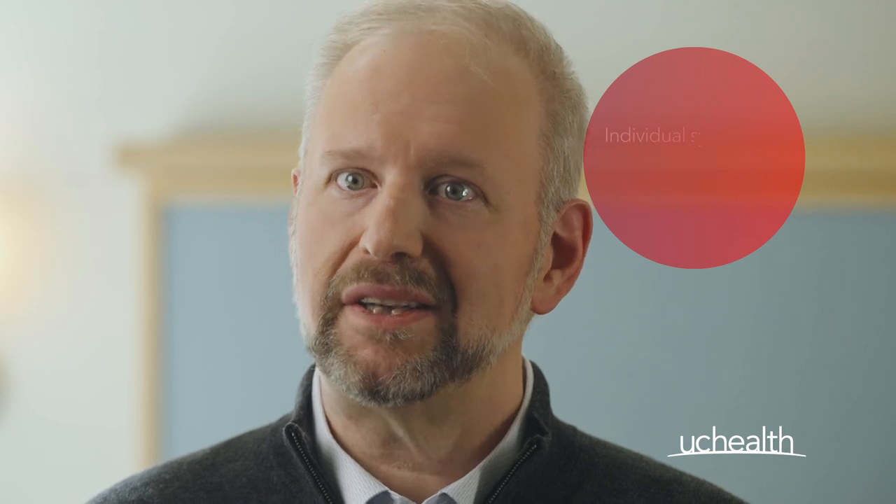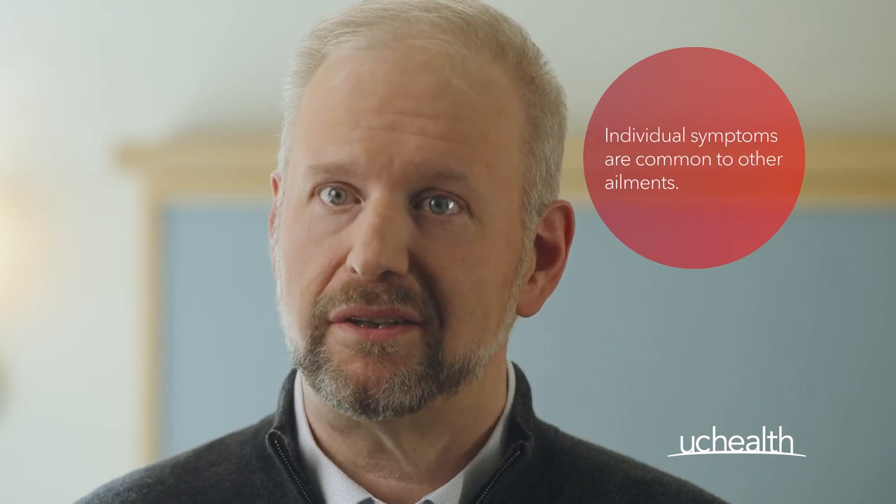If you experience multiple symptoms or notice a drastic change in symptoms that are new or different from your baseline, we will typically do a biopsy right away. It's important that we consider a collection of symptoms versus reacting to a single symptom, since a lot of the symptoms we mentioned are common to other ailments.